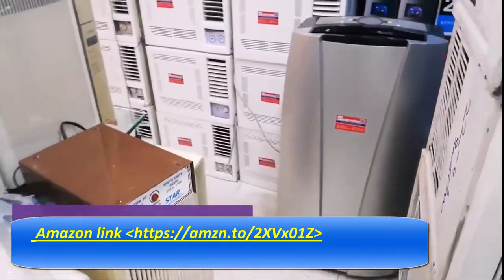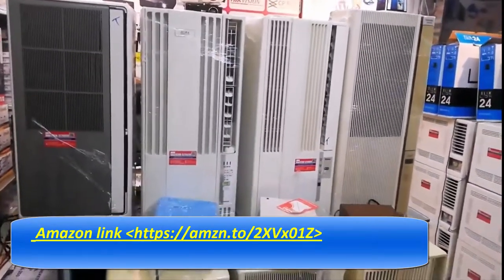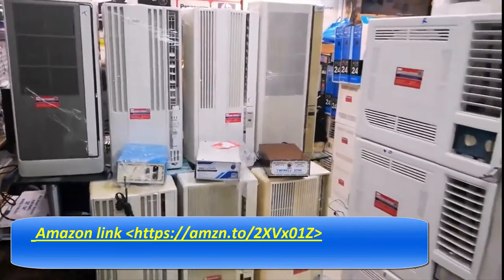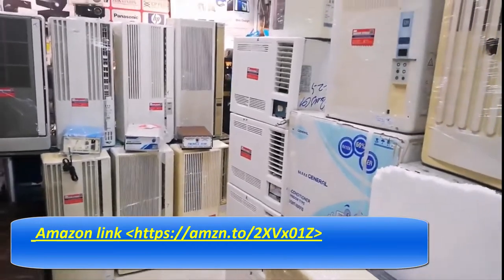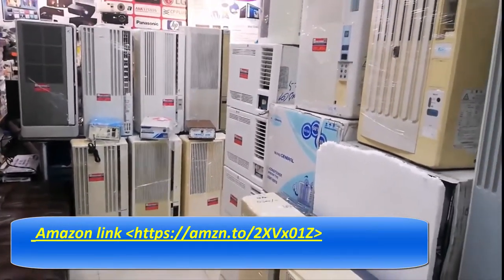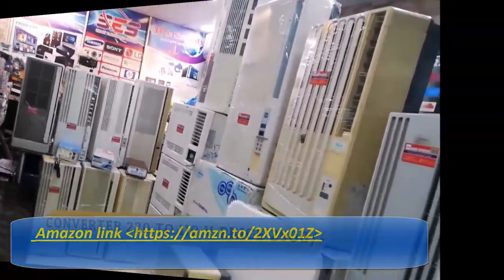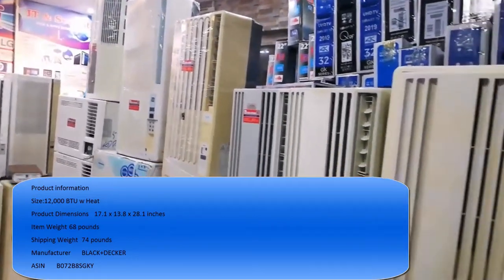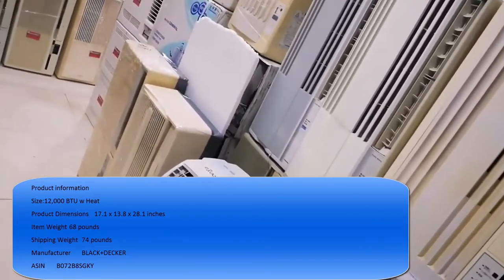This unit comes with rolling casters and inside carrying handles for easy-to-maneuver mobile comfort, along with everything needed for effortless installation. Keeps a room, home, bedroom, apartment, dorm, or garage approximately 150 to 250 square feet — or a 10 by 20 foot room — pleasant and comfy in summer, and a 200 to 325 square foot room warm in winter.